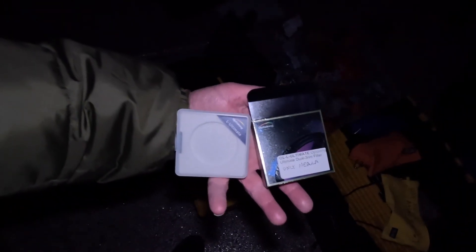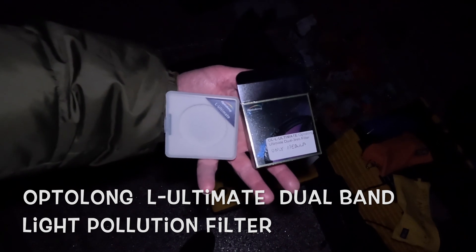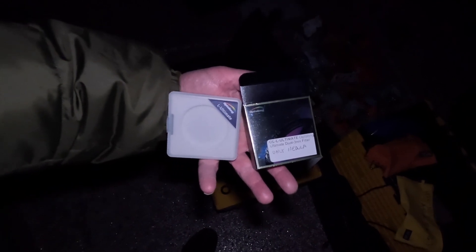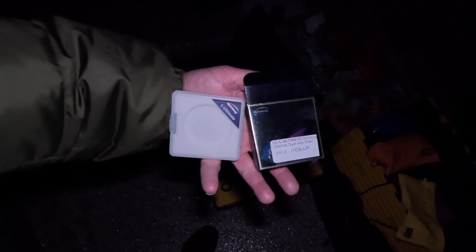We're going to let the rig do its thing, come out and check on it, and then I'm going to process this thing and show you the final image. Right now we're at 40 minutes. I'll point out that I am shooting with the OptiLong L-Ultimate filter. It's a great light pollution filter for nebulae — a little restrictive in bandwidth for galaxies, but for nebulae in light-polluted areas, it's fantastic.